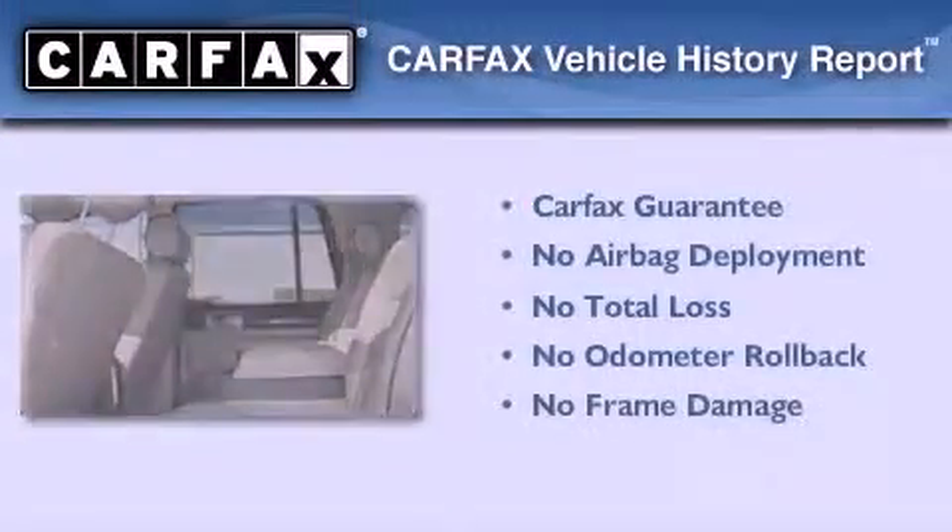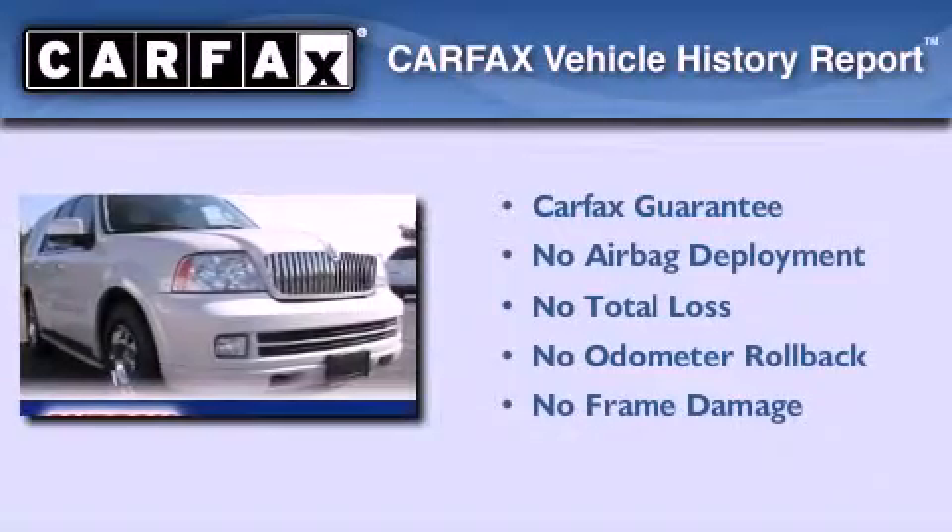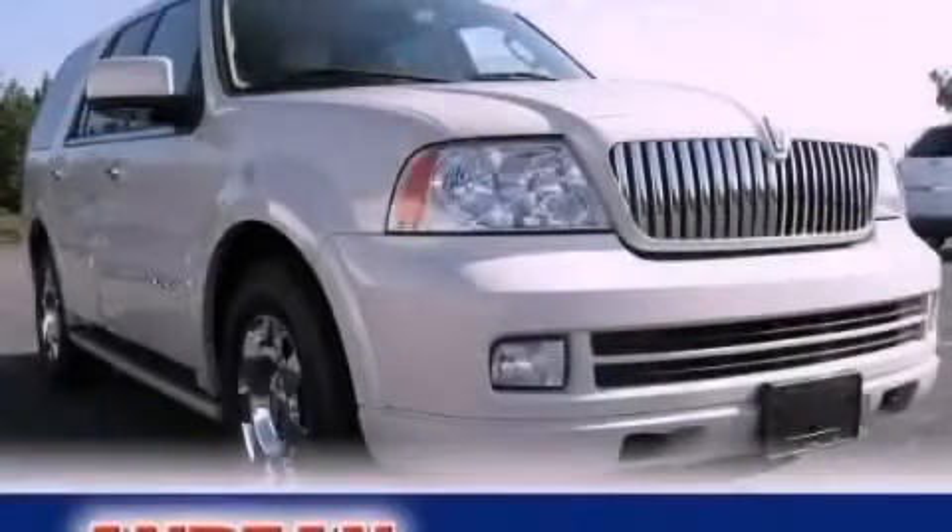Not to mention that this Lincoln qualifies for the Carfax Buyback Guarantee. Please call us today for more information on this great vehicle.